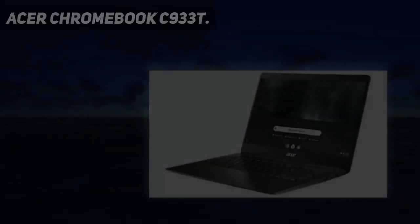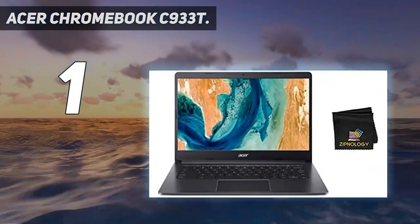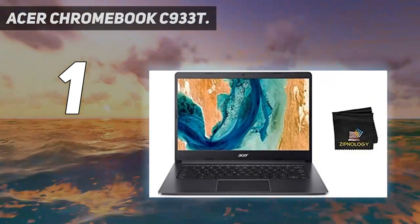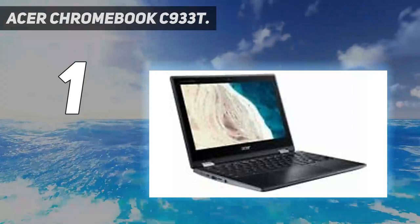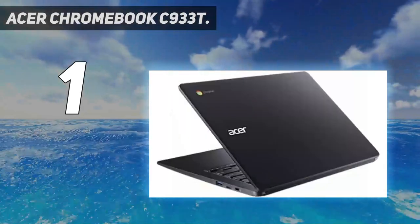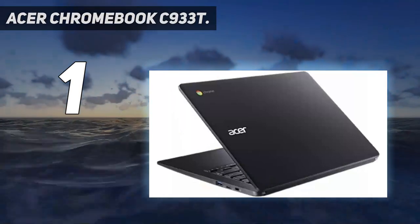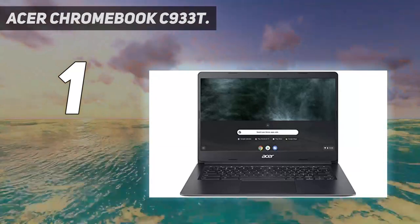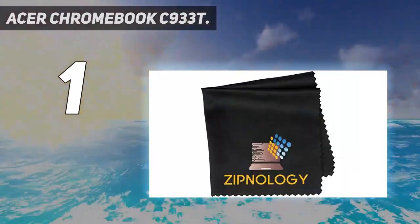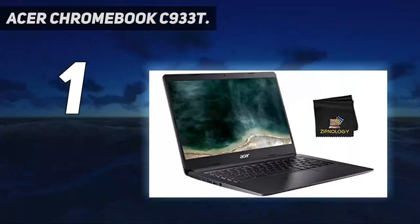And number 1: the Acer Chromebook C933T. Acer is the top seller of Chromebooks worldwide, and that includes both high-end and more affordable models like the Chromebook C933T. While its boxy design may not stand out, the affordable price, solid display, and excellent performance in this class will. The speakers are sufficient for listening to classroom videos, but a headphone jack is available if they need a more immersive audio experience, or Bluetooth 5.0 for wireless headphones.